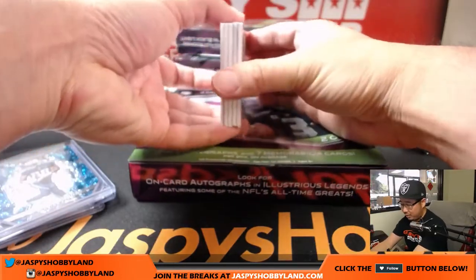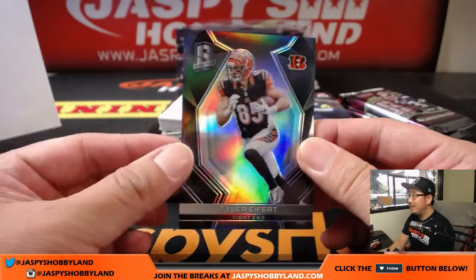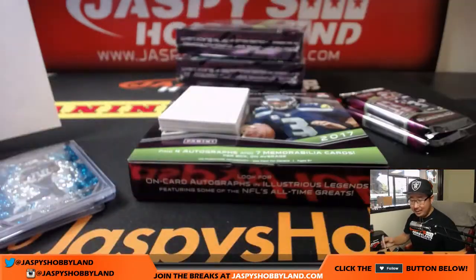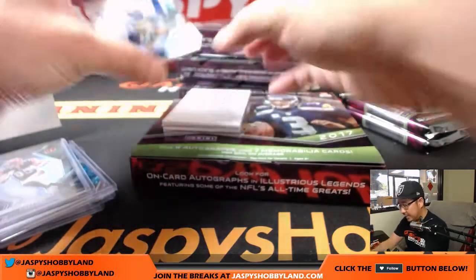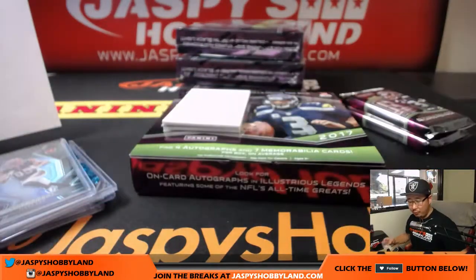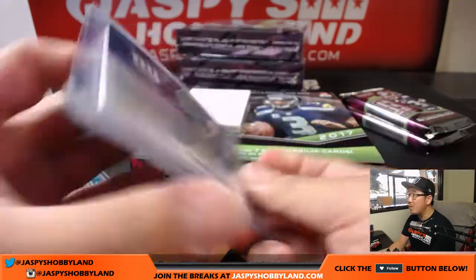Using that blank card to slow play some of the hits for maximum entertainment. Tyler Eifert, 97 out of 99, Bengals. That goes to Jimmy. Next up is two-color patch autograph, Davis Webb, New York Football Giants, Michael G with the NYG. That is 14 out of 99.